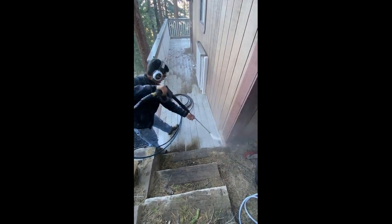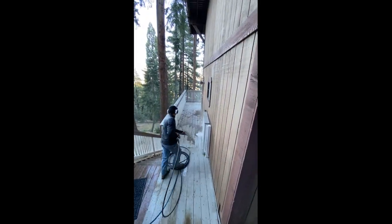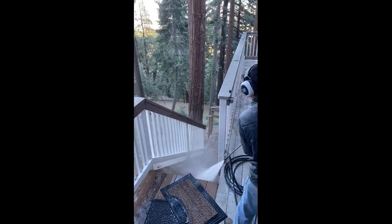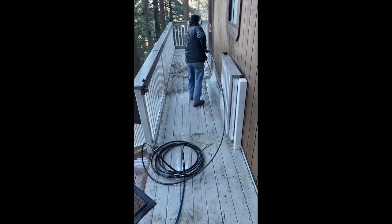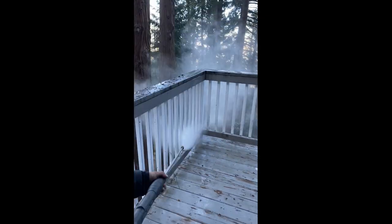We're making sure to use a nozzle that's not going to damage the wood or chip too much paint. This customer in particular just wanted all the dirt cleaned off. She didn't want us to take off any paint. She's planning on getting certain parts of this deck and the other deck she has rebuilt as well as repainted pretty soon. So we're here just to do a general cleanup.